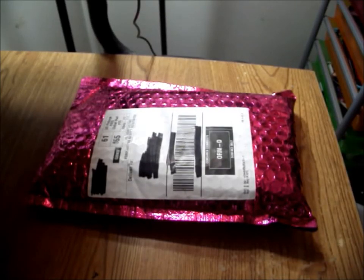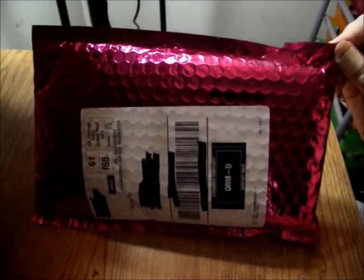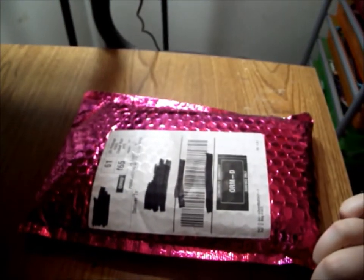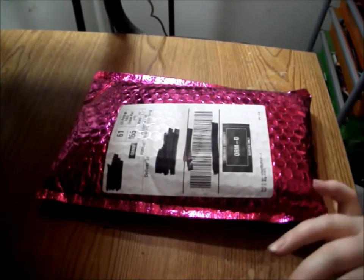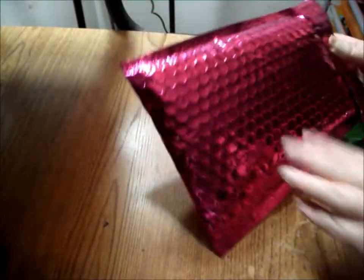Hey guys, welcome back! Today I am going to be doing an Ipsy unbagging. I got my Ipsy bag in the mail today and I'm really excited. The reason I'm not in the camera is because I look like death — work has officially slaughtered me — so I'm gonna go ahead and open it.